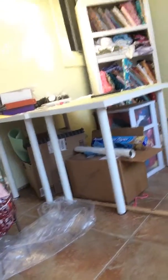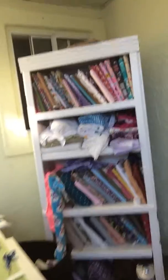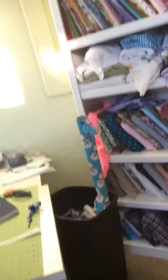My cutting table, and I have all kinds of stuff underneath — boxes I need to hide, maybe with a tablecloth. Over here is my fabrics. Not horribly messy, but I need to take out the trash. And then of course, there's more junk.